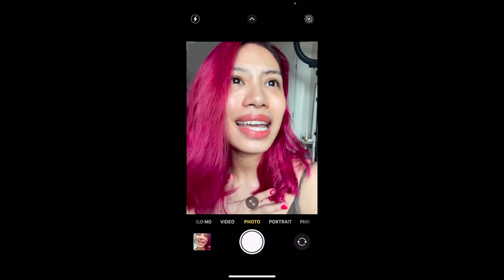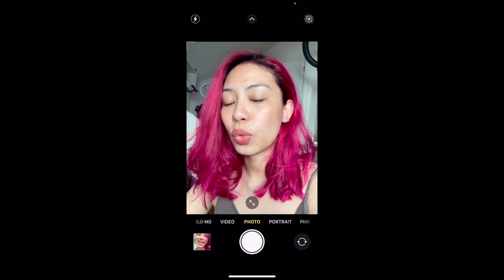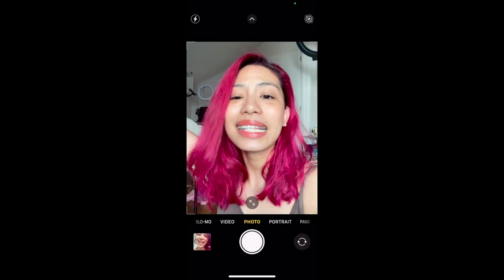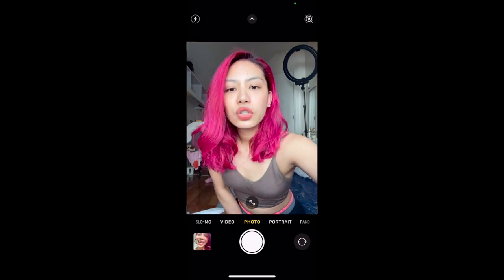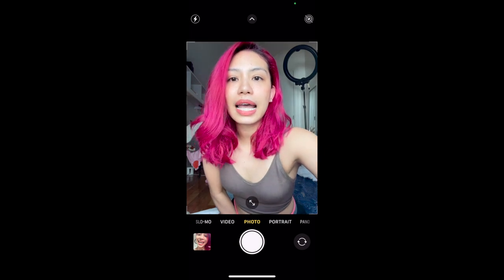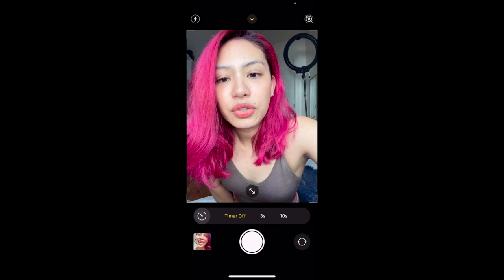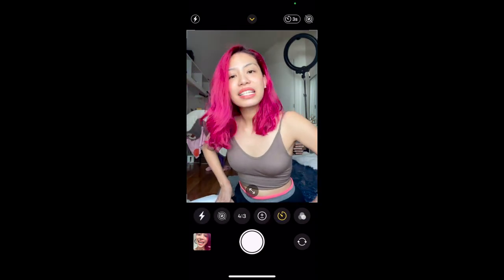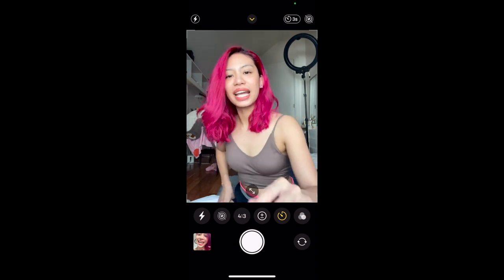I am a fan of the beauty mode, but I always stress to use it to enhance the real you and not to blur your whole face. One thing with the selfies — I don't think there is a gesture selfie mode, so I think we have to resort to the timer. As you can tell, I'm not the biggest fan of iPhone selfies, but we're going to try it.